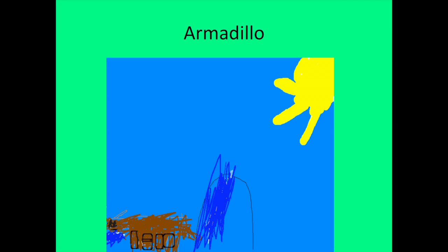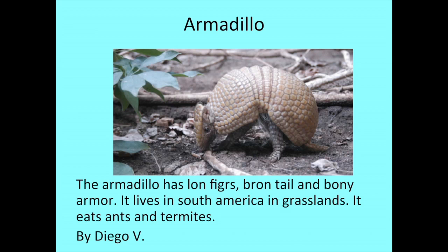Hi, my name is Diego V. The animal I researched is the armadillo. The armadillo has long fur, a brown tail, and brown armor. It lives in South America in grassland. It eats ants and termites.